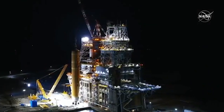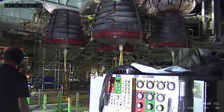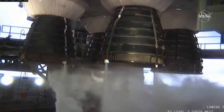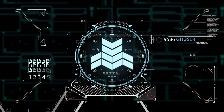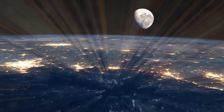Right now with the International Space Station, we can take humans to and from the space station. This will be a thousand times further than what we can currently do, and something that we've not been able to do as a nation for many years. This will give us the opportunity to learn how to live and work on the moon, which will eventually give us the ability to take humans to Mars.